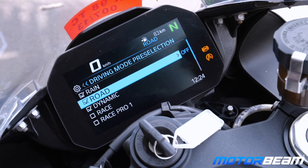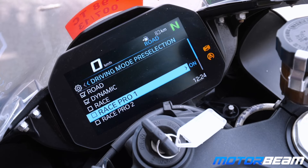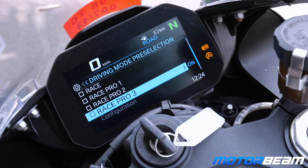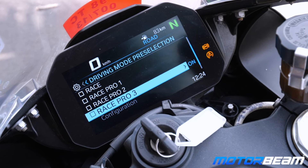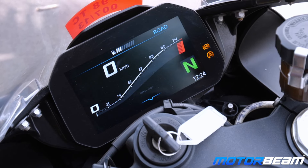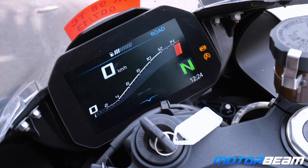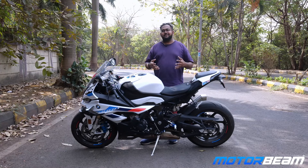Once you get into the settings you've got Rain, Road, and Dynamic as standard modes — with Race being fully customizable — plus Race Pro 1, 2, and 3. You can customize damping and individual suspension setups, all electronically controlled. Everything is just crazy, controllable, and changeable according to your liking.